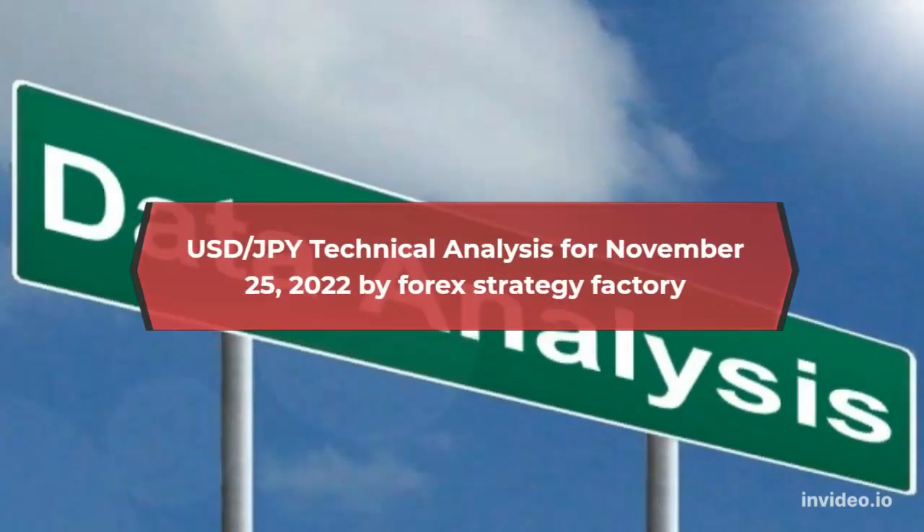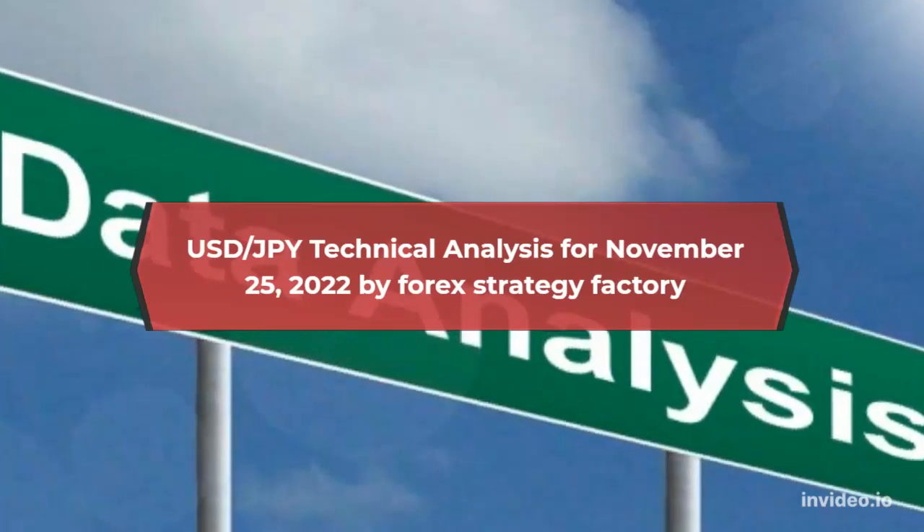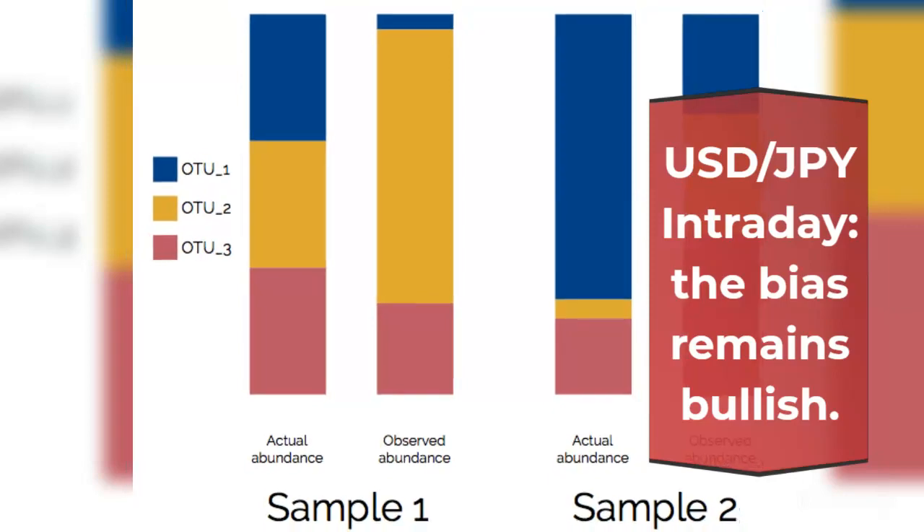U.S. dollar to Japanese yen technical analysis for November 25, 2022 by Forex Strategy Factory. U.S. dollar to Japanese yen intraday, the bias remains bullish.